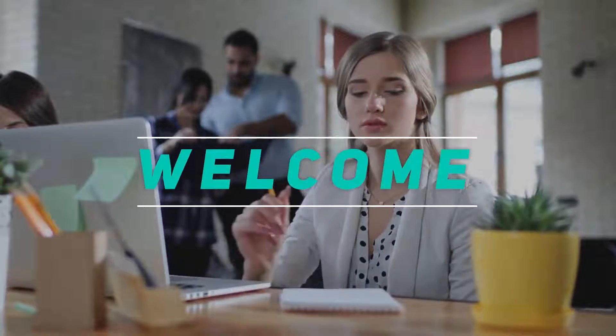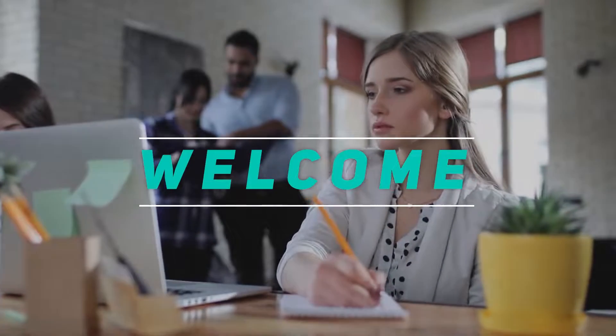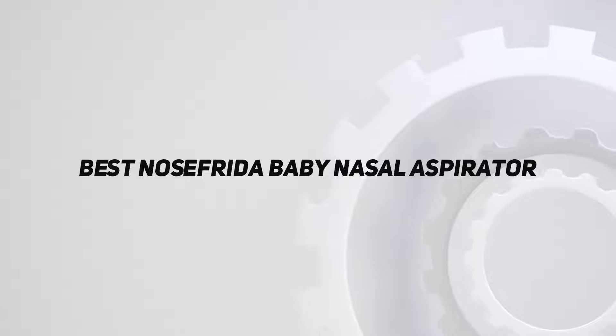Hey, welcome back to my channel. In this video I'm going to talk about the top 5 best Nose Frida baby nasal aspirators, starting at number five.